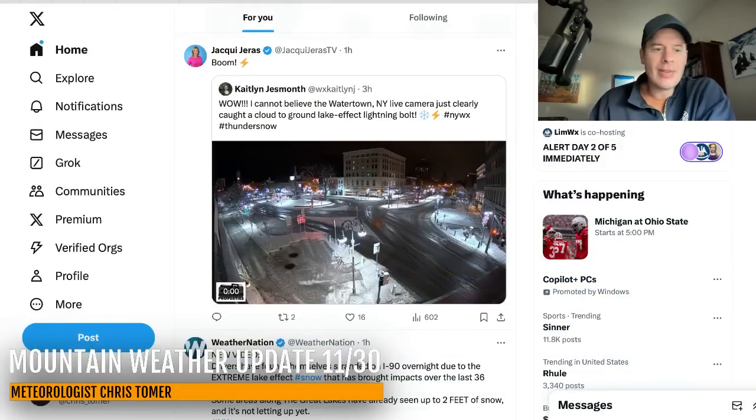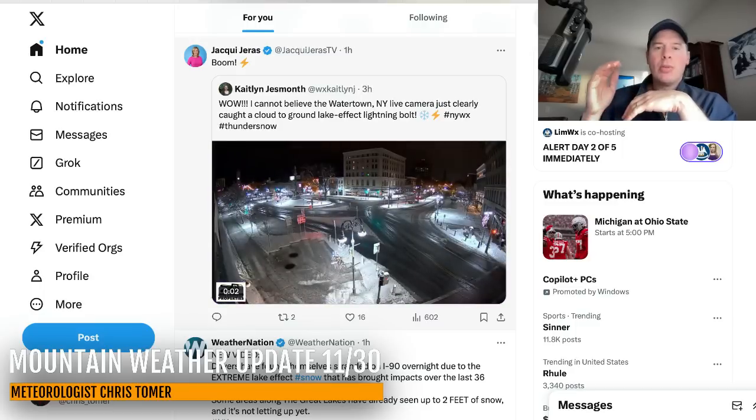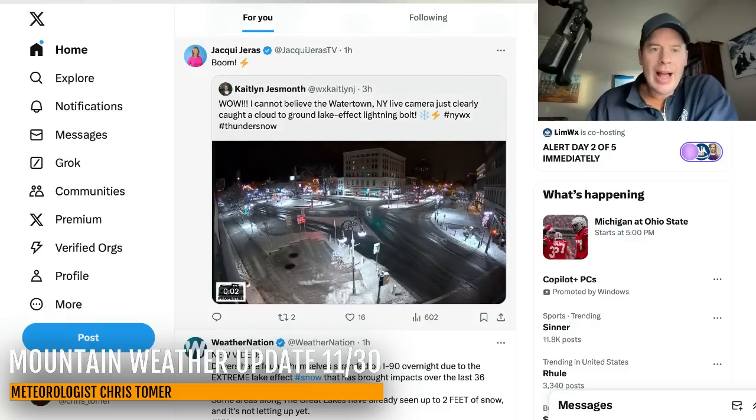Hey guys, Ronald Chris Tomer here with this Saturday Mountain Weather Update. I want to talk about this lake effect event. Some amazing video right here out of Watertown, New York — those two heavy bands of lake effect snow, one over Watertown and then one just south of Buffalo. Cloud to ground lake effect lightning with that thing. Absolutely incredible.